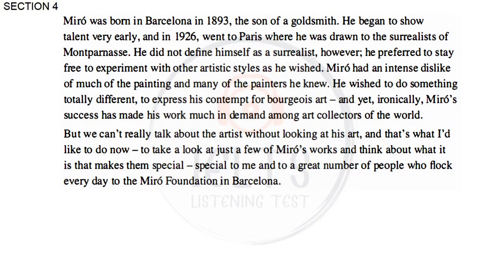Miró was born in Barcelona in 1893, the son of a goldsmith. He began to show talent very early, and in 1926 went to Paris, where he was drawn to the Surrealists of Montparnasse. He did not define himself as a Surrealist, however. He preferred to stay free to experiment with other artistic styles as he wished. Miró had an intense dislike of much of the painting and many of the painters he knew. He wished to do something totally different to express his contempt for bourgeois art, and yet, ironically, Miró's success made his work much in demand among art collectors in the world.